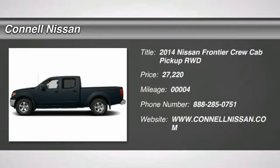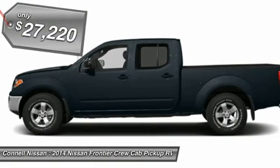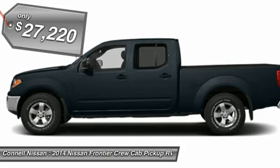Connell Nissan is honored to present a wonderful example of pure vehicle design. This 2014 Nissan Frontier SV only has 4 miles on it and could potentially be the vehicle of your dreams.